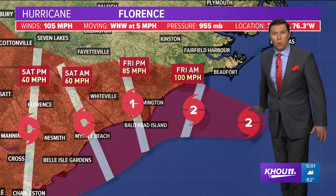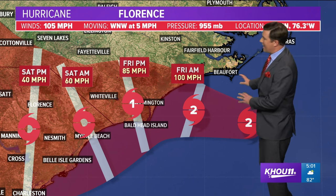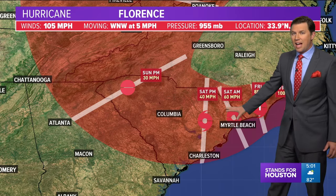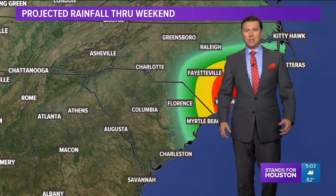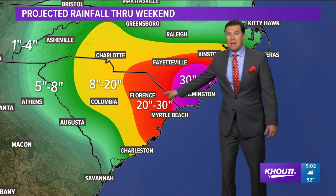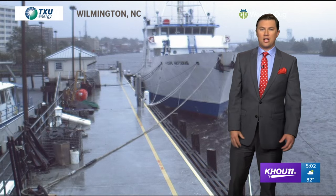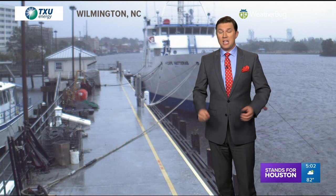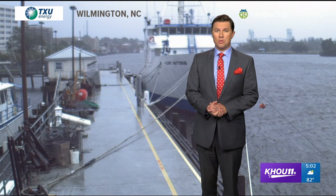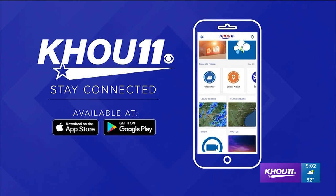That means a long-duration storm surge, battering waves, and rainfall. Totals could exceed 40 inches. Winds right now at 105 mph — actually up five miles an hour from the last advisory. It's sitting over the warm Gulf Stream, which is not good. The storm slowly makes its way west by Friday afternoon, possibly inland by tomorrow afternoon. The cone takes it through the Piedmont region of South Carolina, the Midlands, the upstate, and then ejects it into the mountains by early next week — but not before dumping between 30 and 40 inches of rain. Here's a live view from Wilmington; the Cape Hatteras boat is sitting at the dock, but that image will get worse as the night goes on.